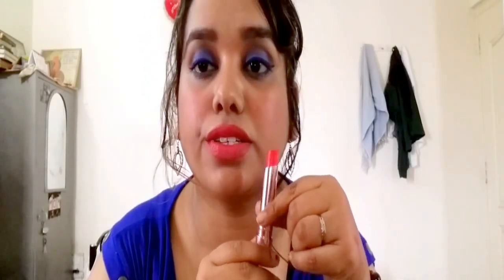Now I'm going to swatch the first shade, Coral Candy, on my lips. This is how Coral Candy looks on my lips — I really like it, the color is pretty nice. It looks quite different on the tube versus on my lips, but it feels like a matte lipstick. It is a little drying, but matte lipsticks are like that. If you don't like drying lipsticks, I suggest wearing a lip balm underneath or applying a lip balm over it. It's a very nice color, I really like it.